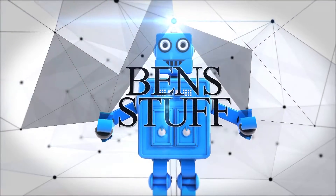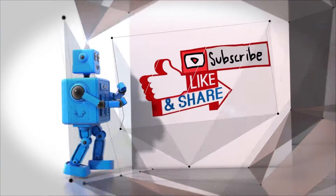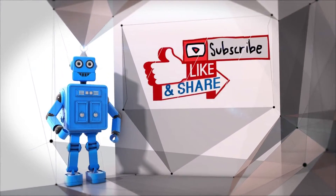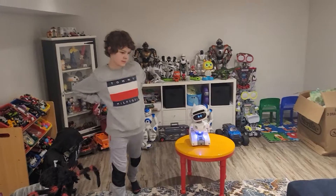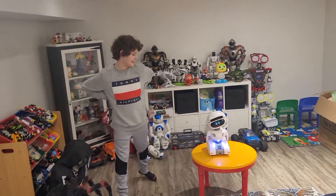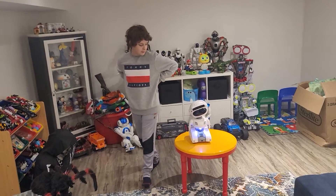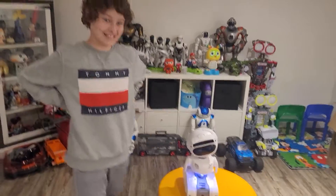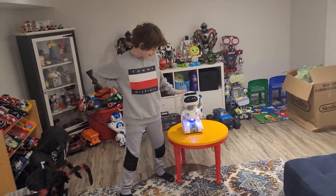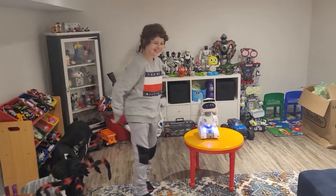This is Ben's stuff. Ben, week two is here! Last week we did it, and this week we're doing Misty. Yeah, Misty! Misty, week two! Give a kick — week two kicks! Do it. Yeah, week two!